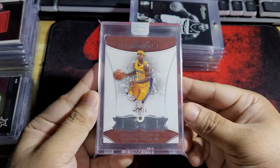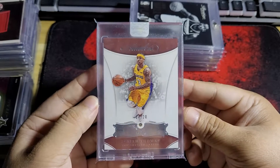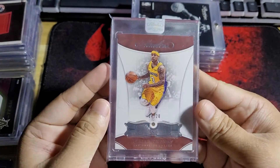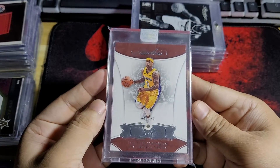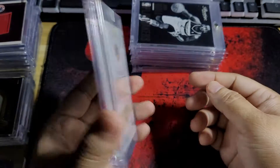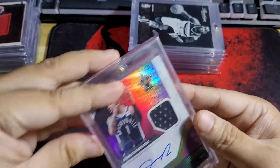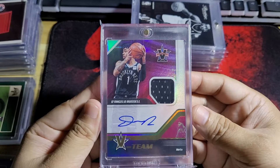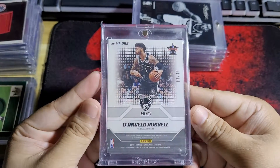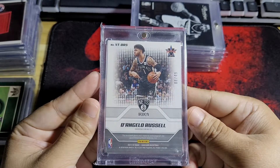Regardless, it's still a very beautiful card. This one came from Flawless, numbered 14 out of 20. And an autograph of D'Angelo — that was number 8 out of 49.